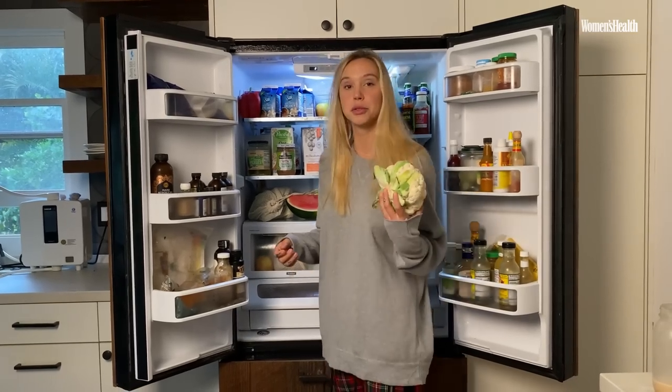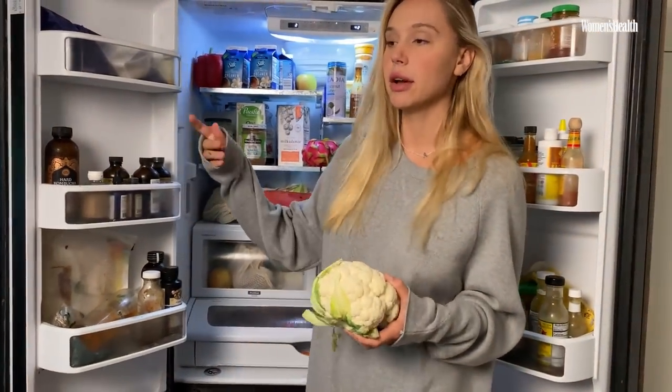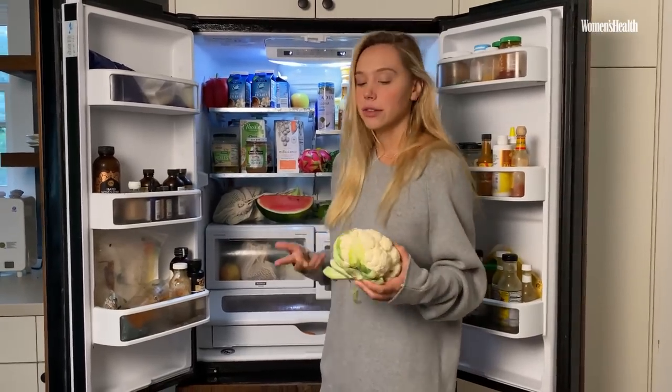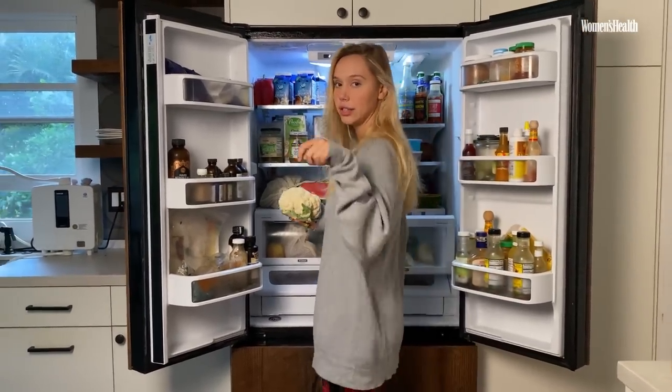I love cauliflower — I think it's the most versatile vegetable ever. I'll wash it, break it up into pieces, put olive oil, some salt, maybe some coconut amino acid, throw it in the oven for like 20 to 25 minutes, and you have the most amazing crispy cauliflower that you can dip in things.